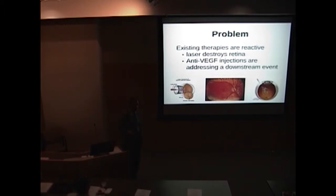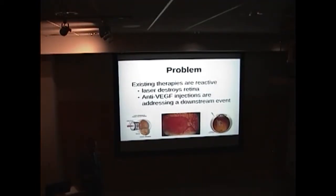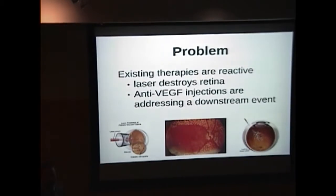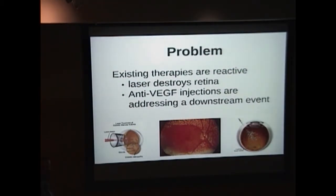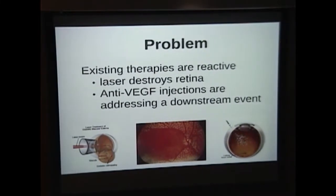The problem is that current treatments are reactive. When the retina undergoes vascular compromise as in diabetic retinopathy, it screams for nutrients by secreting VEGF. Some treatments eliminate the screaming cells with PRP, essentially ignoring the underlying problem. Secondarily, we could eliminate the VEGF message itself. Ultimately, the best treatment would be to prevent the hyperglycemia causing all of this.